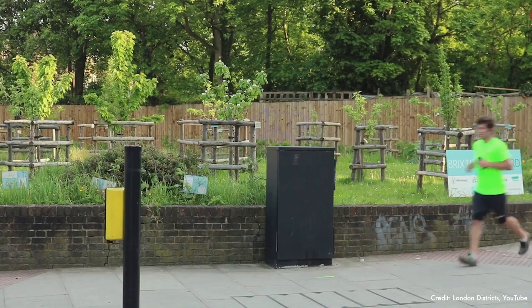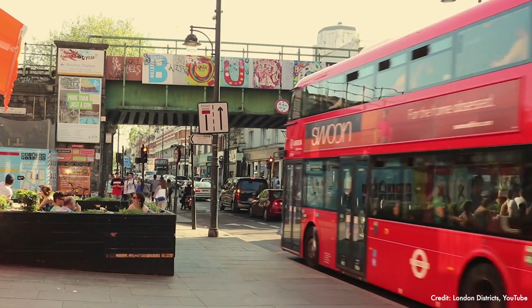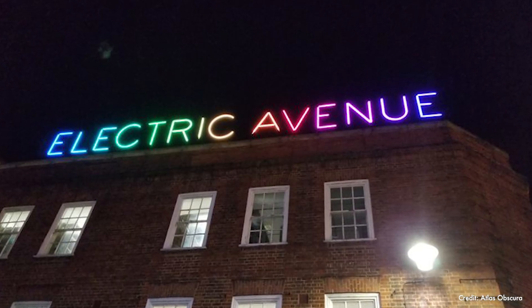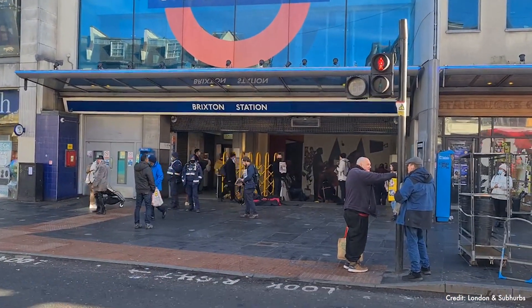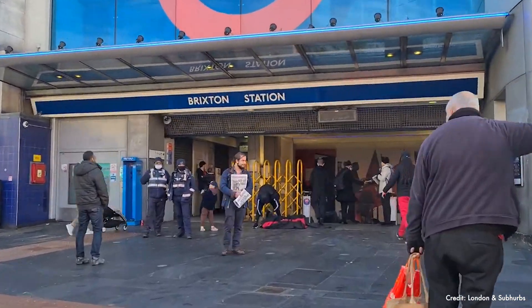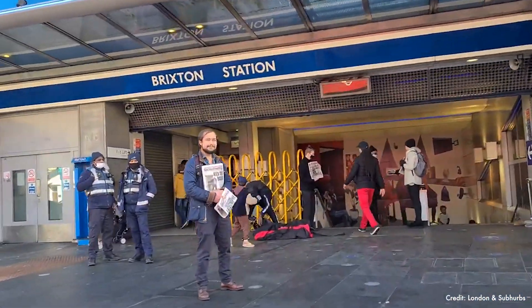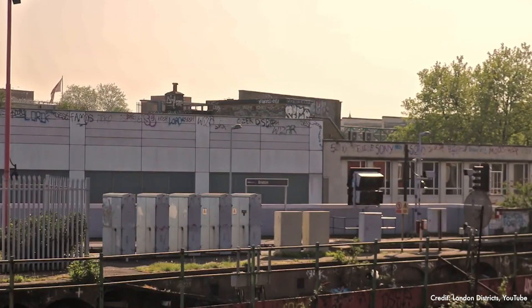Electric Avenue is one of the most famous streets. Built in the 1880s, it's one of the very first streets to have electricity. The song Electric Avenue was written by Eddy Grant referring to this area of the market. Another great reason professionals love Brixton is its public transport — the Victoria Line tube station ends at Brixton station, and there are loads of buses that will get you into central London and across London.